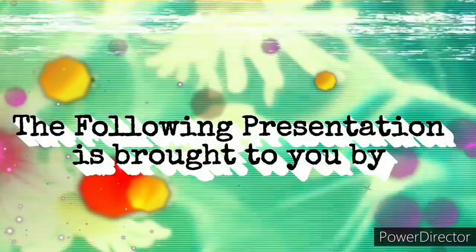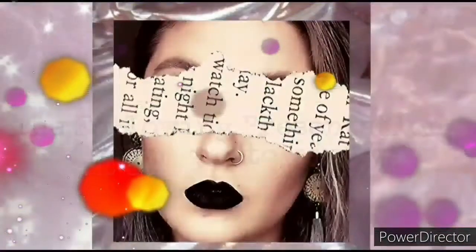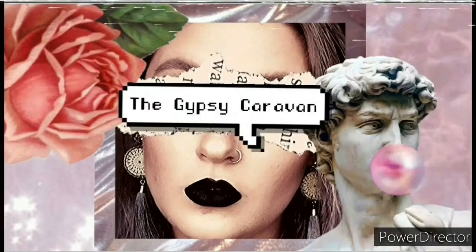Don't forget to like and subscribe to my channel if you haven't already. Spread the word, tell everyone that there's a gypsy caravan out there. Anyway, let's just get into the video. I really wanted to wear this jersey but I'm seriously regretting it because it's so hot in here.